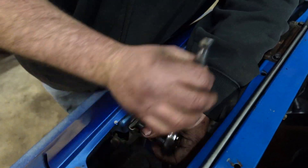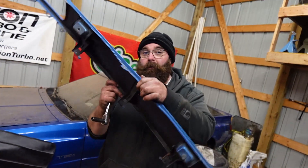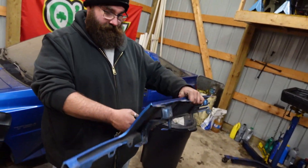Remember: lefty-loosey, righty-tighty. Now you don't have to worry about it bending. One idea is to cut a slot right here — a duct for the oil cooler. Might be tight, but it'd be a nice functional mod.